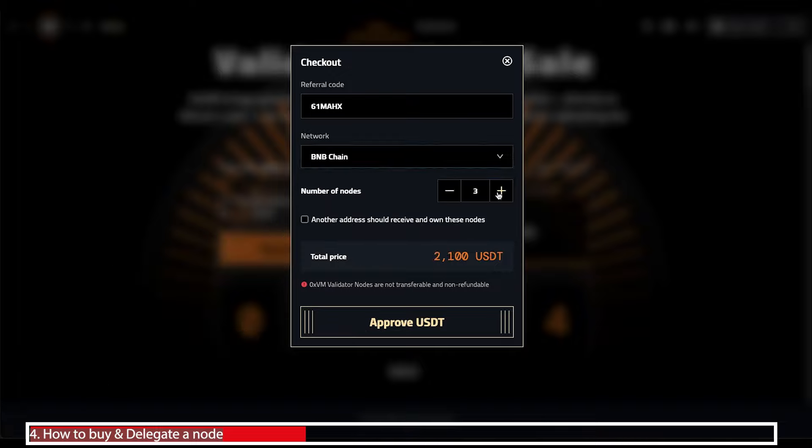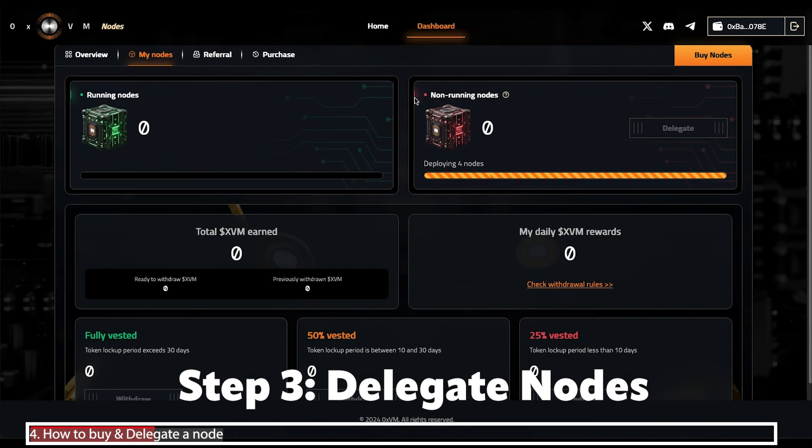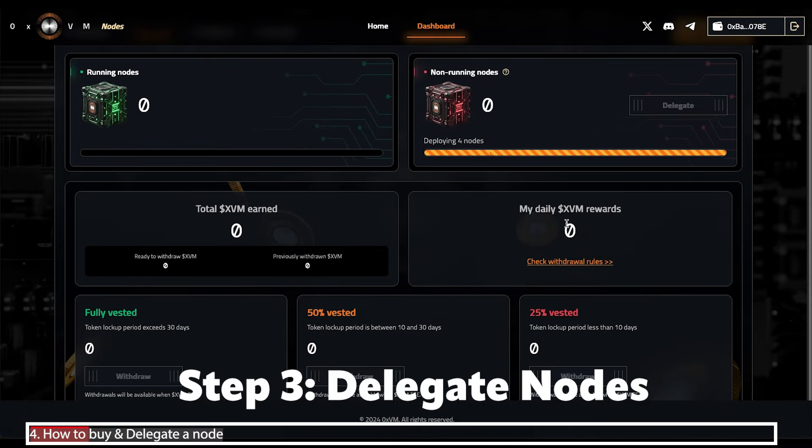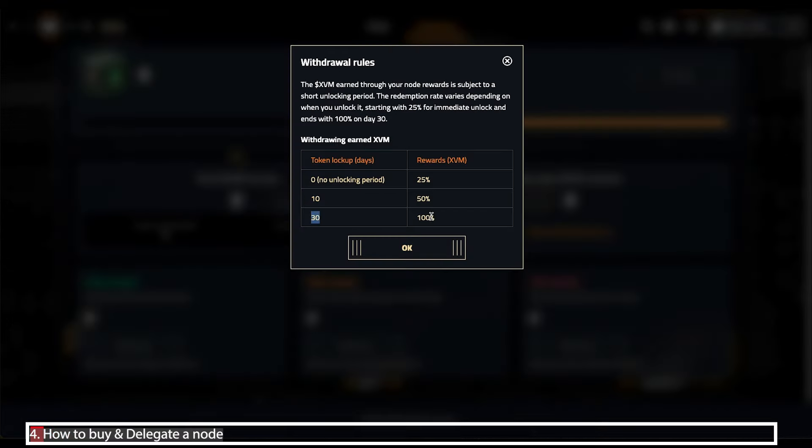Choose the number of nodes you want to purchase and click approve USDT. Wait a few minutes and they should show up in your dashboard. The next stage is you have to manually delegate them as soon as you get them. I've got four nodes purchased but they're not running yet — all I have to do is click delegate and confirm the delegation. It takes a short amount of time for the nodes to come online and they'll automatically start validating the network and earning you the XVM token. Tokens can't be withdrawn until after TGE, but you can lock them up for 30 days to get 100% of your withdrawals.